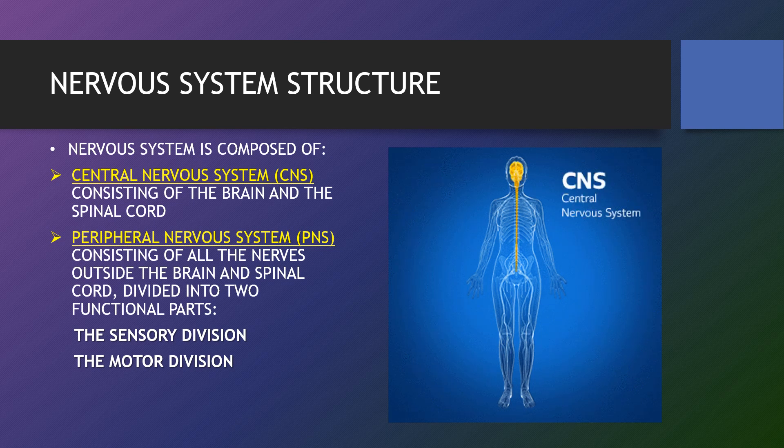Together, the central nervous system and the peripheral nervous system transmit and process sensory information and coordinate bodily functions. The brain and the spinal cord function as the control centre. They receive data and feedback from sensory organs and from nerves throughout the body, process the information and send commands back out. Nerve pathways of the PNS carry the incoming and outgoing signals.